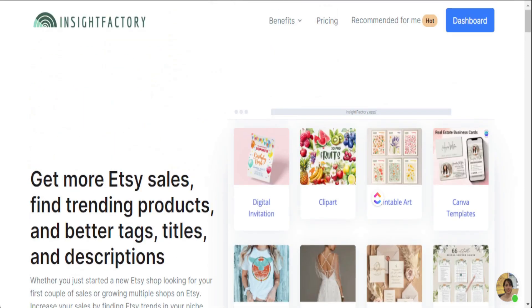Welcome back to the video. If you're new here, my name is Jay and on this channel I teach you how to make income online by creating and selling your products. If you like content like this, consider subscribing to my channel. Here's the main tool we're going to use today — it is Insight Factory.